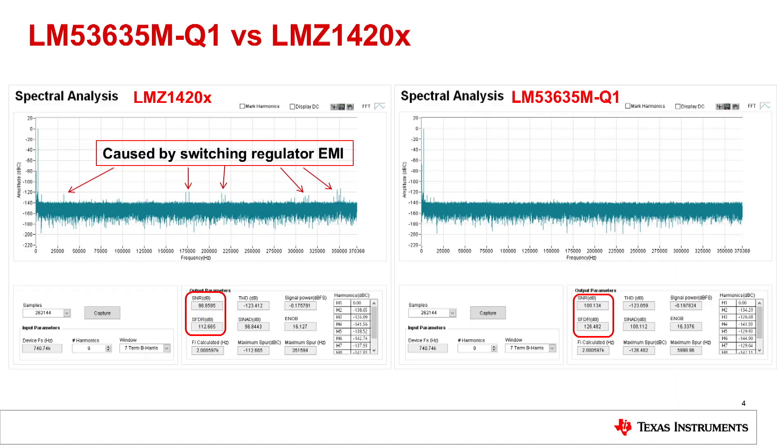The image on the left is the result when the other module is powering the system, and the image on the right is the result when using the LM53635 device. All of the spurs caused by EMI were eliminated, which provides a performance improvement of over 1 dB in SNR and 14 dB in SFDR.